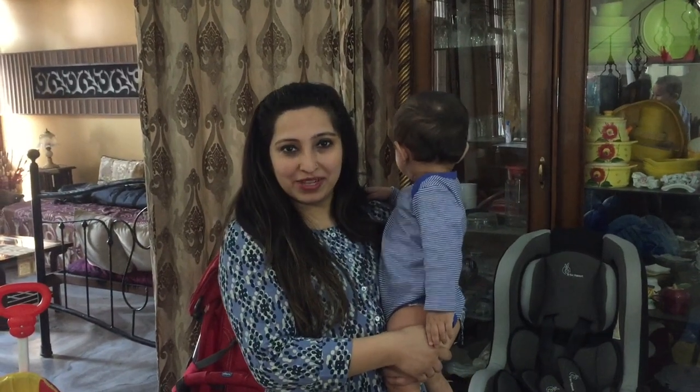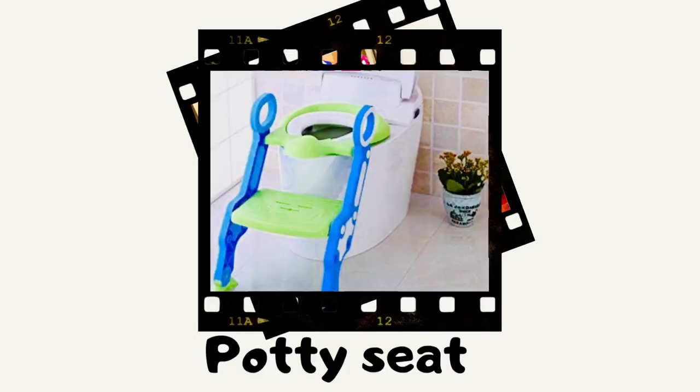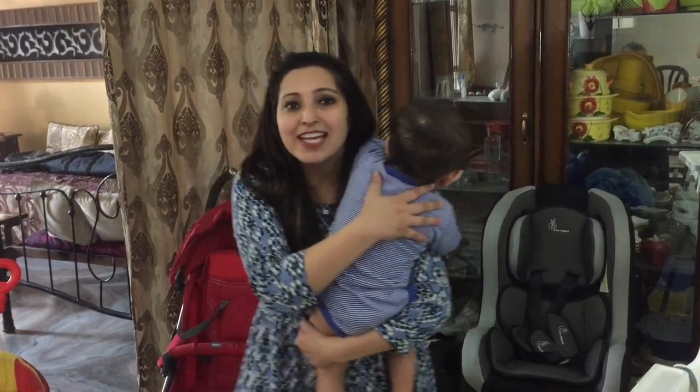That was my list of must-have baby gear items. I also found a potty training item online on Amazon — my nephew uses it and it really helps with potty training the baby. I hope you found this video informative — bye, see you next time!